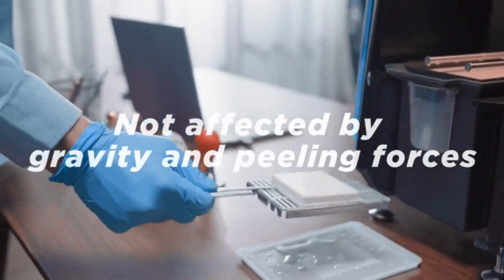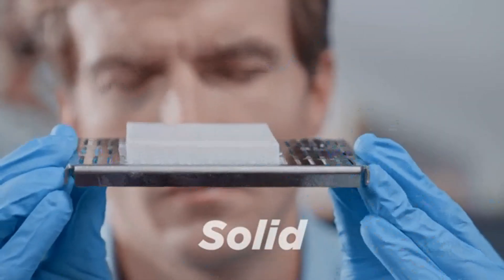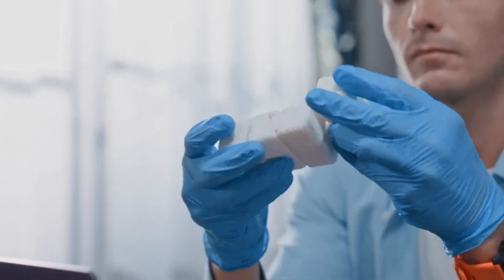Thanks to the top-down printing design, Rocket One can easily print large solid materials without changing resin-curing properties or using a scoop.